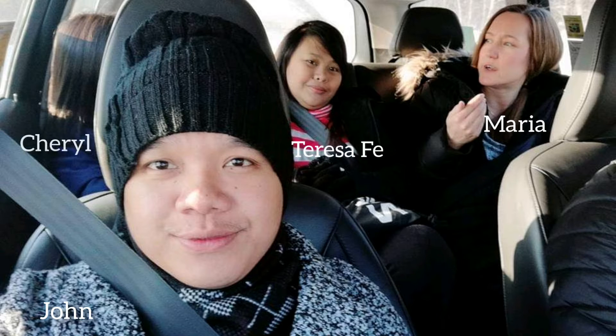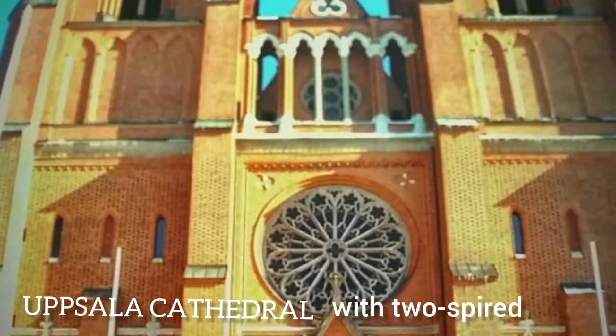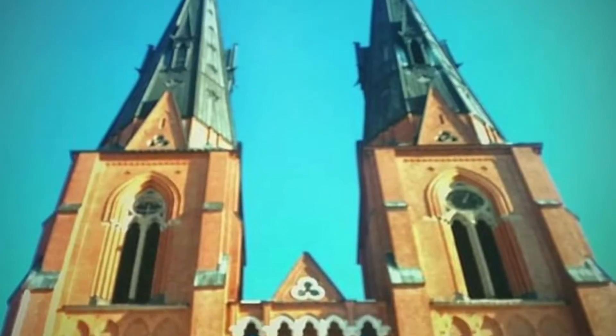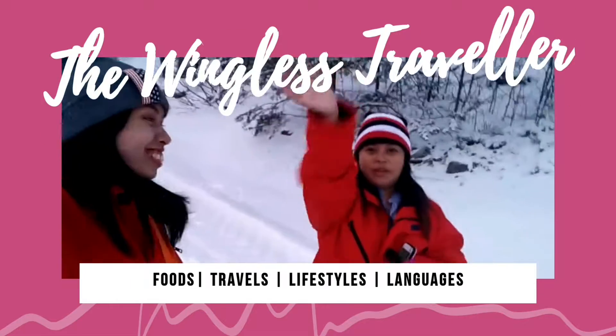Hey guys, today we are going to show you the largest cathedral in all of Scandinavia. Welcome to Sweden!